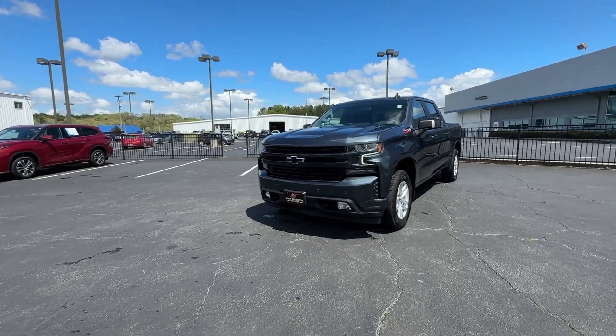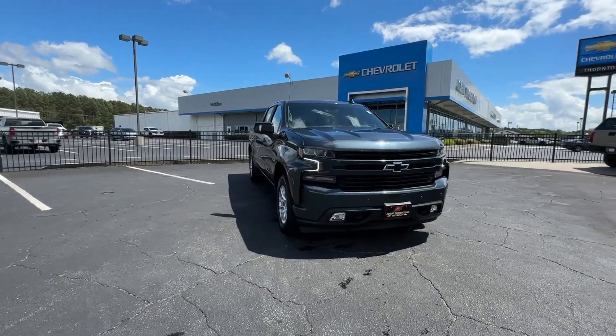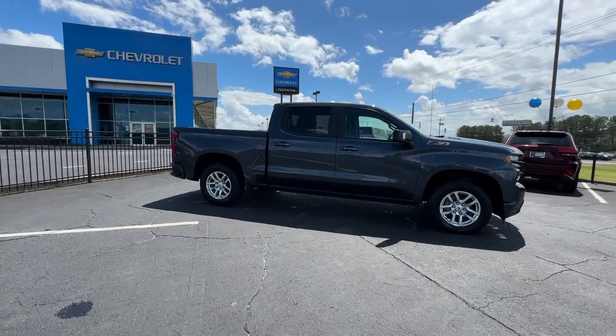This could be the car for you. The 2021 Chevrolet Silverado 1500. This vehicle is an outstanding buy with fewer than 80,000 miles on the odometer.